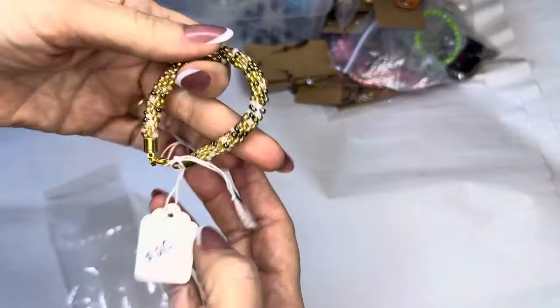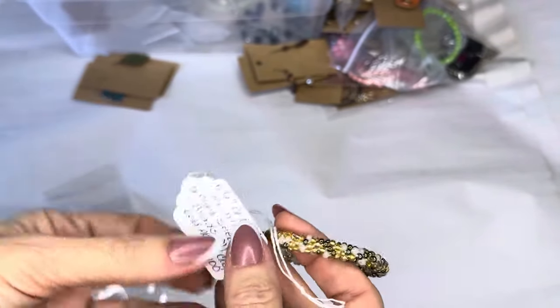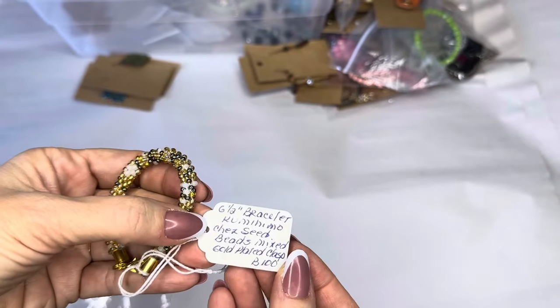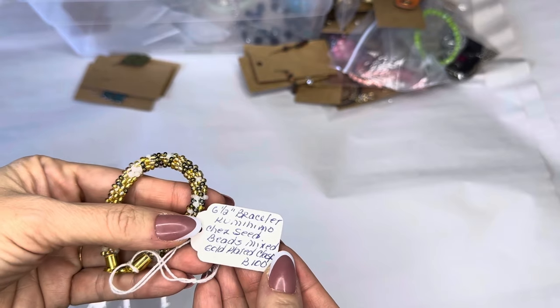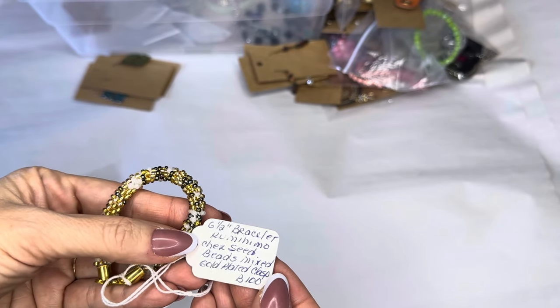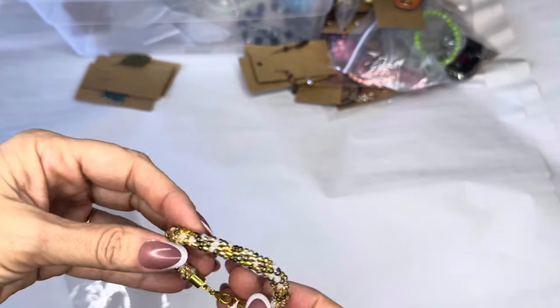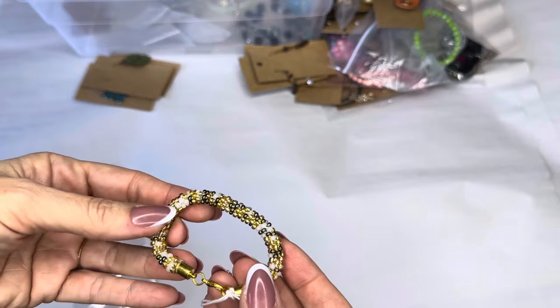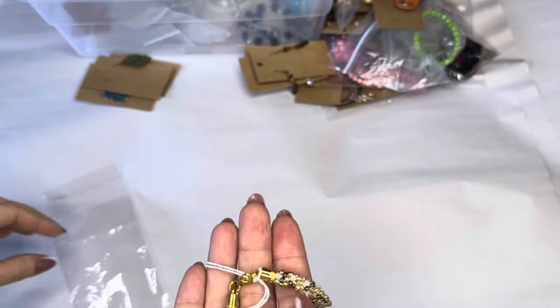This is vintage, for a small six inch wrist — and this is what it says — six and a half inch bracelet. Czech seed beads, mixed, gold plated clasp. Maybe for a teen or tween. Very pretty, I love the colors in that.